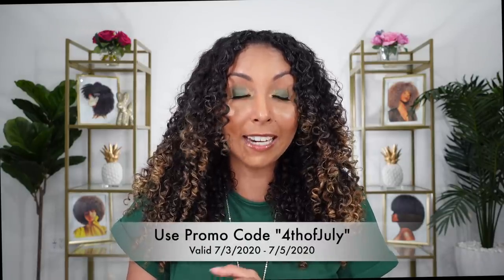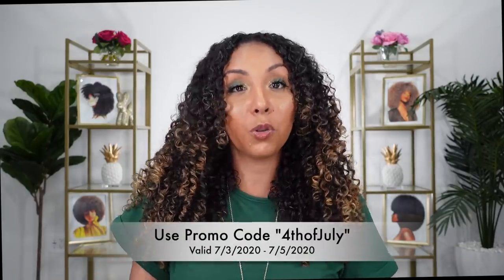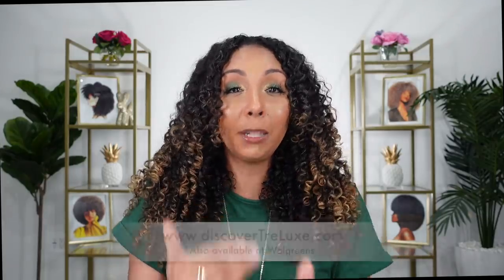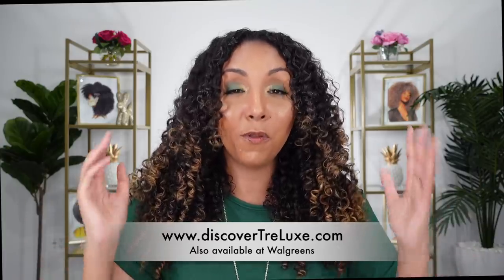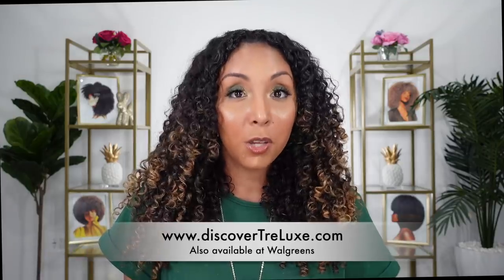If these results weren't enough to convince you to try these products, remember they're 25% off starting this weekend, and a portion of the proceeds all through July will go towards a charitable organization to help fight against racial inequality. And if it's on your heart to donate a little bit more on the Trelux website, Trelux is going to match whatever total that is up to $5,000. So not only will purchasing these products help the health of your hair, you'll also be supporting a black business and your money will be put towards a good cause to help end racism.